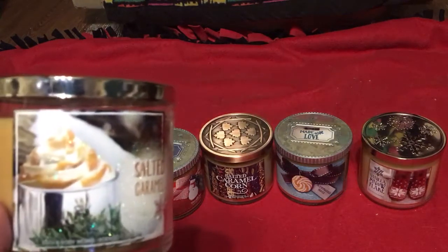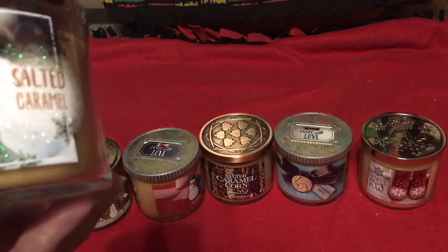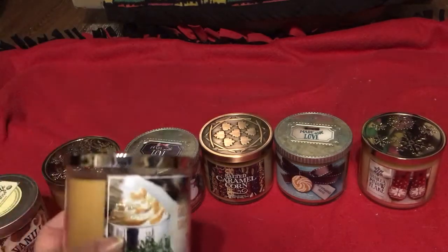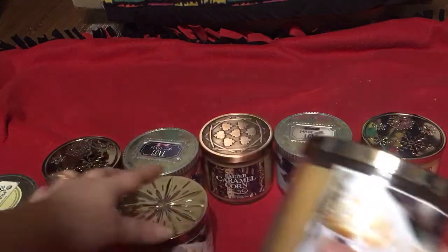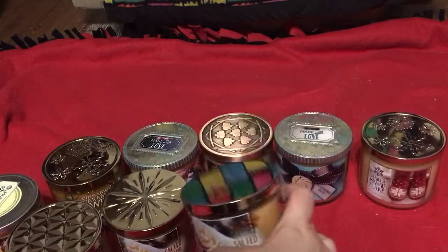Now I have this year's candles — obviously I must have burned all of 2015. This year I purchased three of the Salted Caramel. It has notes of salted caramel, roasted chestnuts, caramelized sugar, and dark molasses. Each one has a different top — there's a Bath and Body Luxe top.